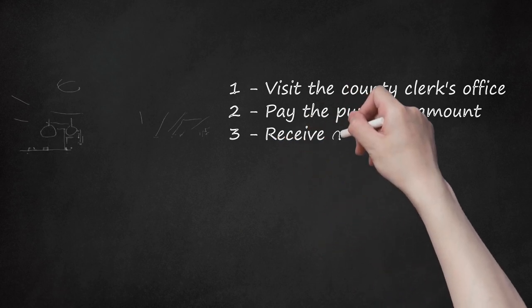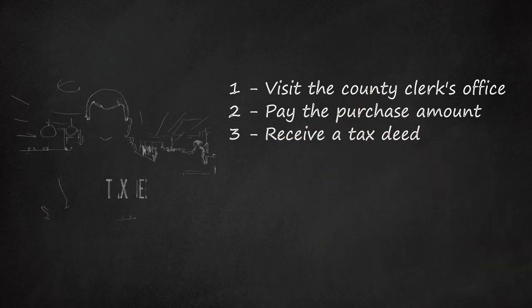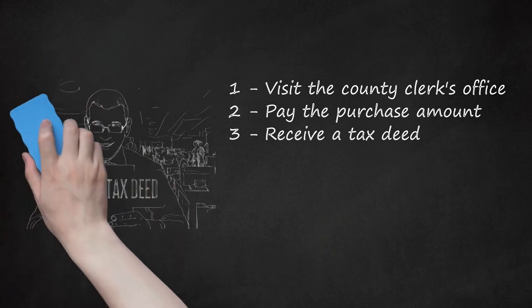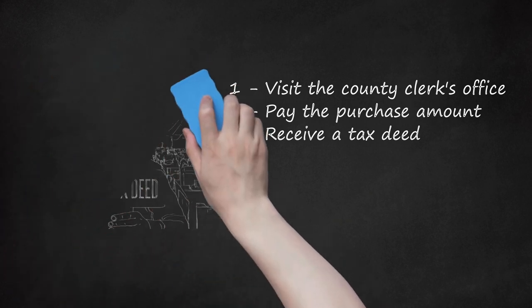Step three — receive a tax deed. Once you pay the full purchase amount, you will receive ownership of the property through a tax deed. A tax deed is a specific form of title given as a result of a tax sale. The tax deed does not carry any warranties and does not promise clear title.